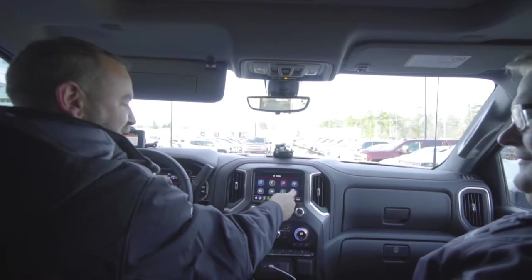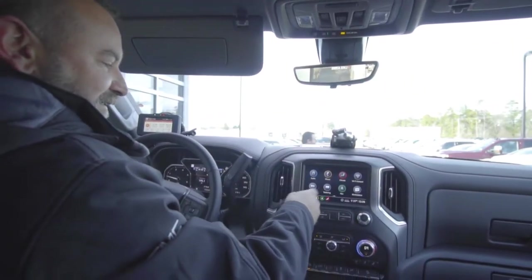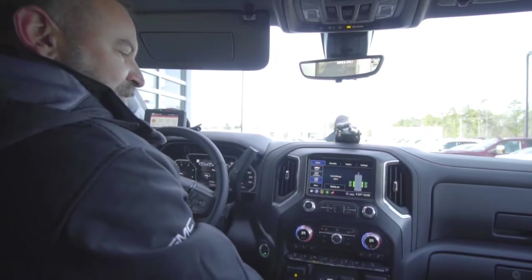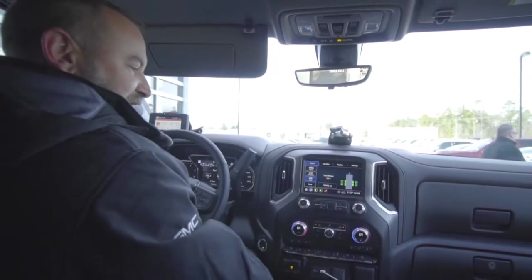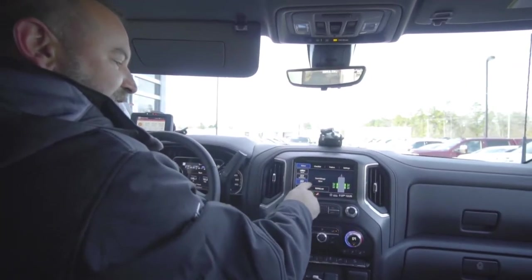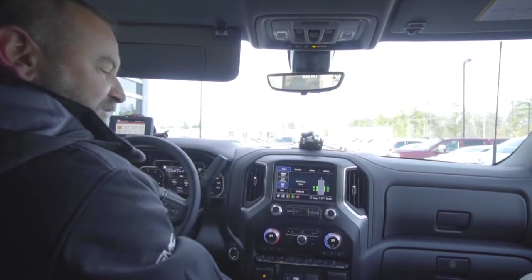We can move our icons around our screen, and I have the three I like to get to quickly, including our trailering app right here. This brings us to the trailer we have hooked up now in our profile — trailer number 1564, showing a little over 10,000 miles so far on this trailer.